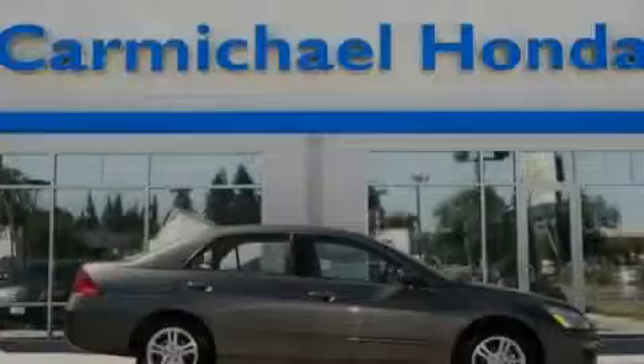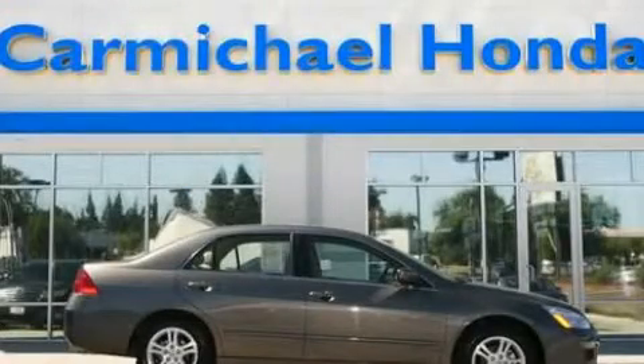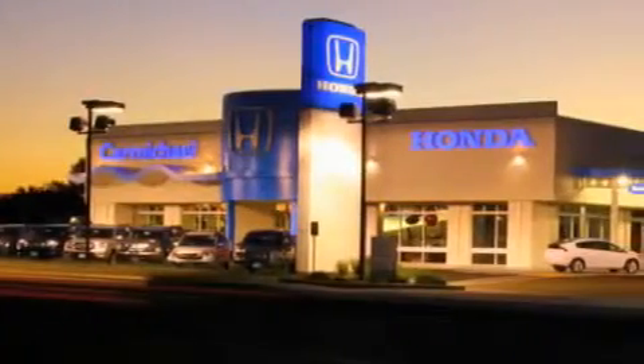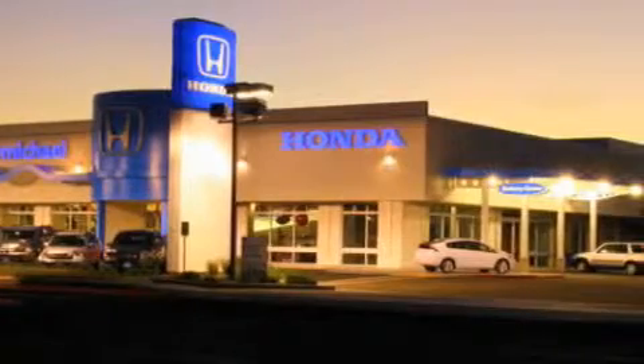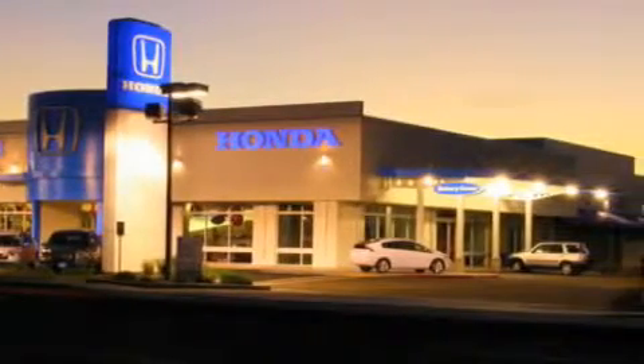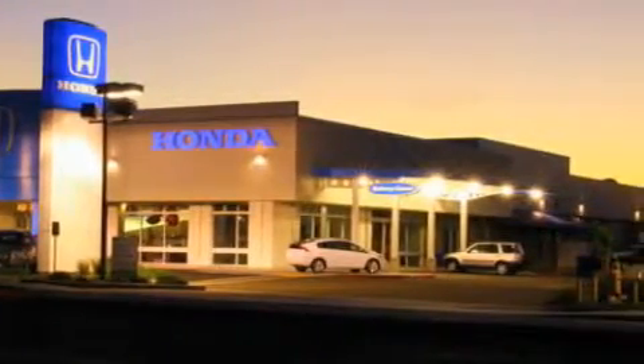Call or visit us right now and arrange your test drive today. Carmichael Honda has everything you need: a great selection of new Hondas, a large variety of pre-owned vehicles, and a parts and service department that just can't compare to others.